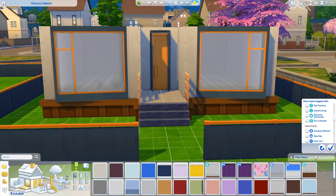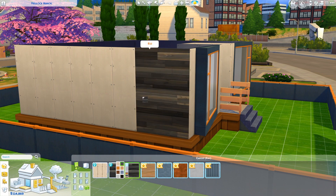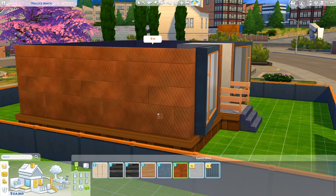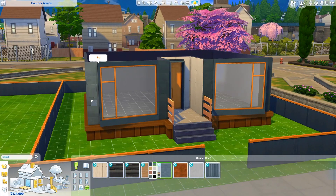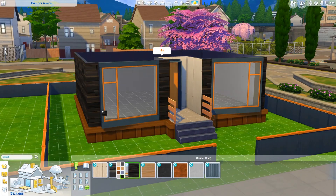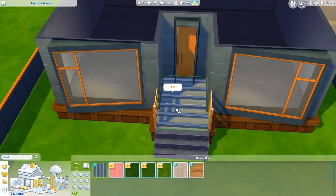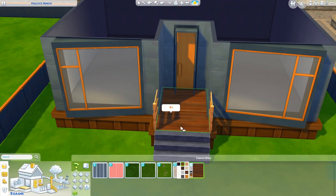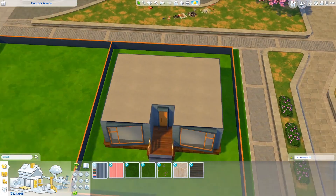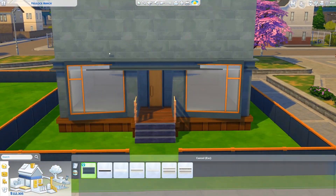One side took me a little over two hours to build, so I decided to save the second side for a second video. However, I'm not positive if I will end up doing that or if I'll just upload this with one furnished and one unfurnished. Let me know in the comments if you want me to do the other side and fully trash it, or if you want to leave it so that whoever downloads this can do whatever they want with the other half of the property.